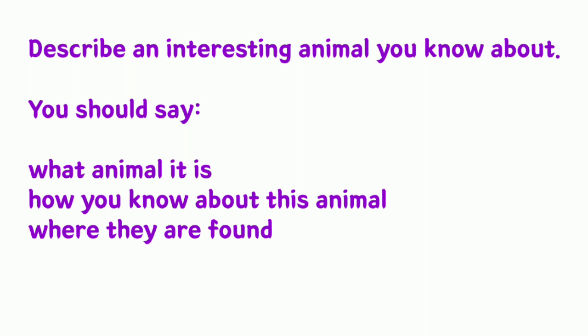You also have to describe what facts about this animal you find interesting. In this cue card, you have to talk about an interesting animal — what it is, how you know about it, where these animals are found, and what facts about the animal you find interesting. Let us have a look at the band 9 model answer.